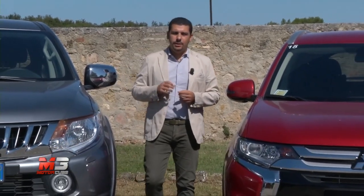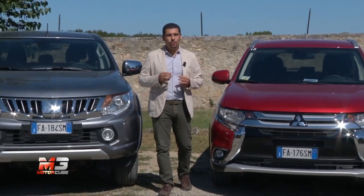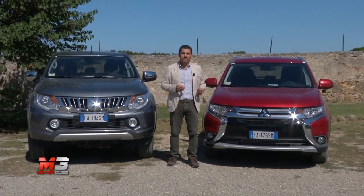Oggi siamo a Monteriggioni, vicino Siena, in Toscana, per provare due nuovi veicoli della casa giapponese Mitsubishi: la quinta generazione del Pick-Up L200 e la nuova versione del SUV Crossover Outlander. Rinnovate esteticamente e tecnicamente, queste due vetture riescono a combinare molto bene forma e sostanza.